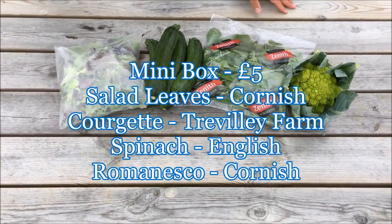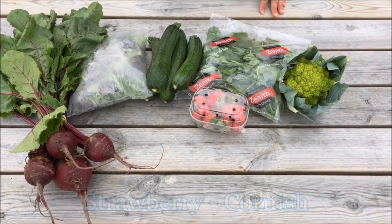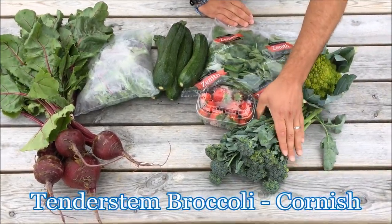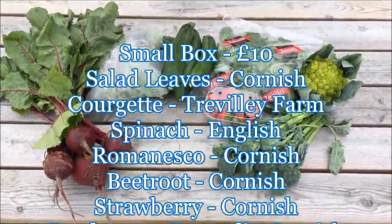The ten pound box will have Cornish beetroot, Cornish strawberries, and Cornish tender stem broccoli — which we had in last week, but they're in the prime of their crop so we're going to make the most of it.